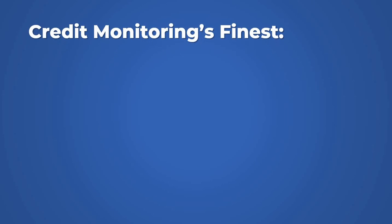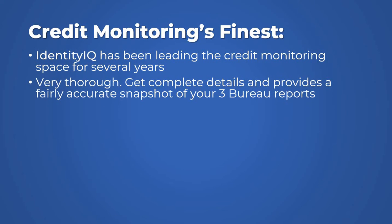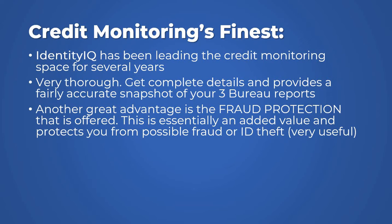So let's talk about the finest in credit monitoring. Identity IQ has been leading the credit monitoring space for several years. One of the best features is that it's very thorough — you get a complete detail and a fairly accurate snapshot of all three reports. It also has additional tools and resources, and it integrates well with our software to complete sweeps for our customers at the highest level. They also offer fraud protection, which protects you from possible fraud and ID theft.